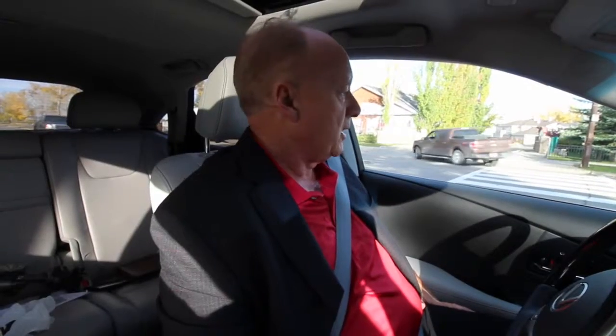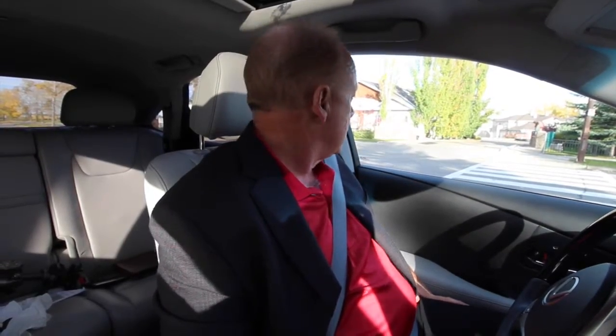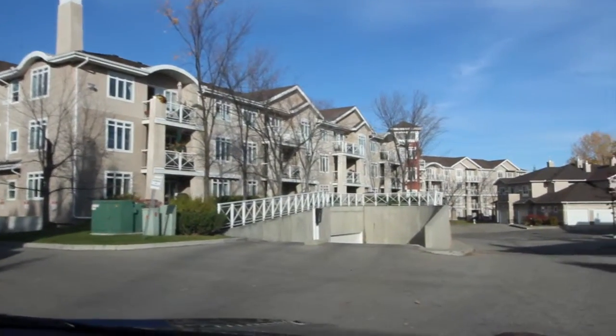Here we are at Emerald Ridge, part of Parkland. This is really the only multi-family development in the community, which consists of bungalow style villas, townhomes, and apartments.